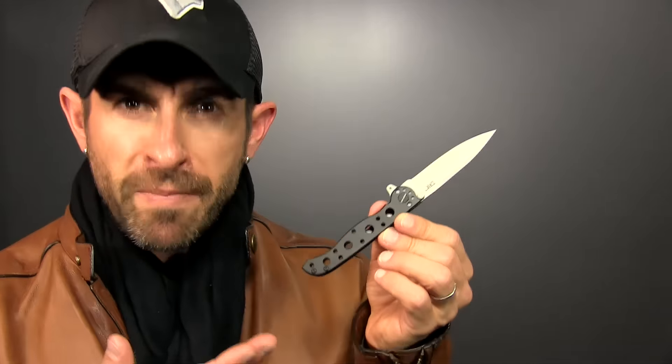Last and certainly most dangerous — accessory number ten: a great knife. Gentlemen, a small, subtle pocket knife. Nothing big, nothing Rambo-inspired that you need to strap to your leg. Something small, delicate, subtle but effective — rugged, masculine, responsible, resourceful. How many times have you been in a situation where you really needed one?